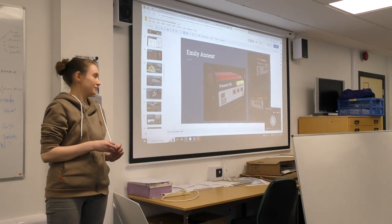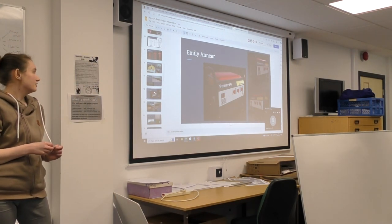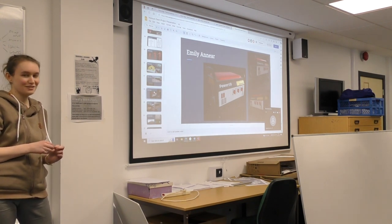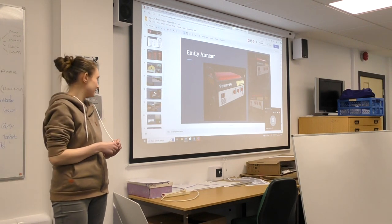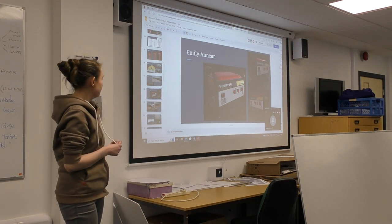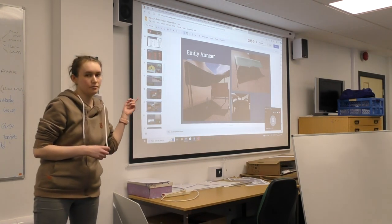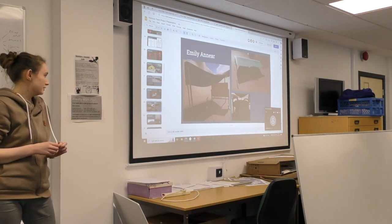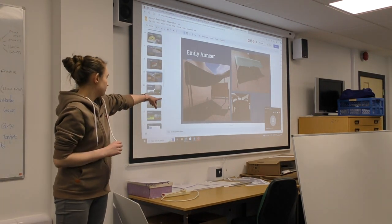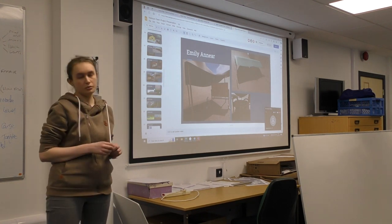My favourite model so far is the generator. This was textured in Substance, and I'm actually really pleased with the texturing. I imported all the models into the game - I've got all the small models together, and then the tents together as well.